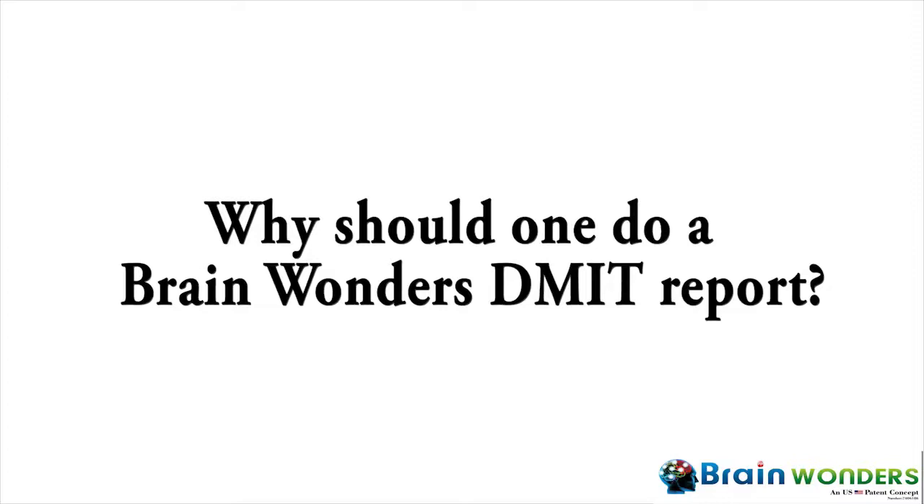As everyone knows, US patents will only award inventions that are proved to be useful and to be true. So the US patent proves that these inventions are backed with science and a research database. By doing Brainwonders's MIT report, you are able to understand your own characteristics, your inborn talents, your learning styles, your learning sensitivities and multiple intelligences.